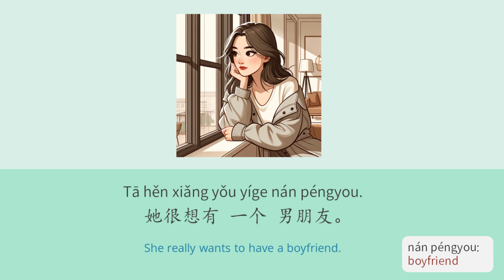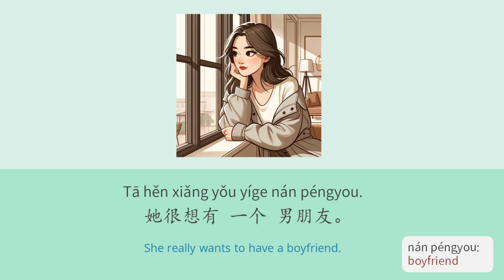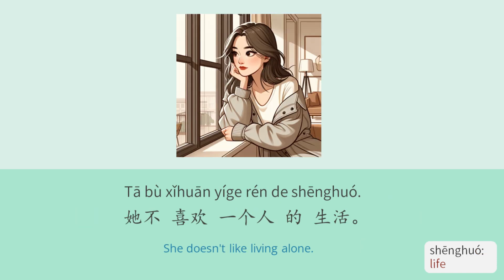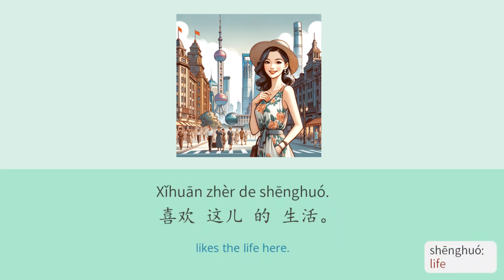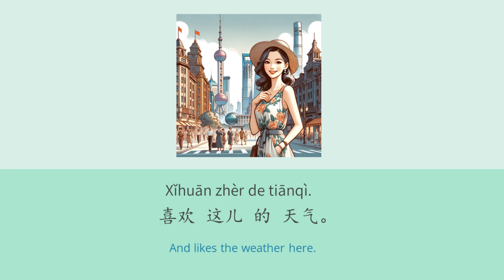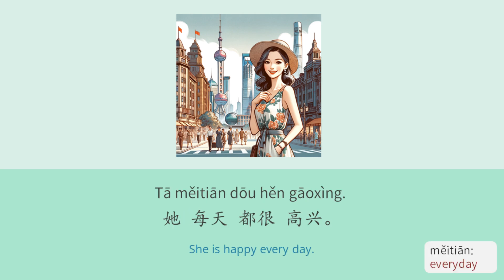王小姐没有男朋友。她很想有一个男朋友,和她喝咖啡,看电影,去商店买东西。她不喜欢一个人的生活。王小姐很喜欢上海,喜欢这儿的生活,喜欢这儿的天气。她每天都很高兴。